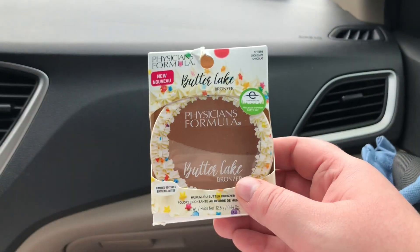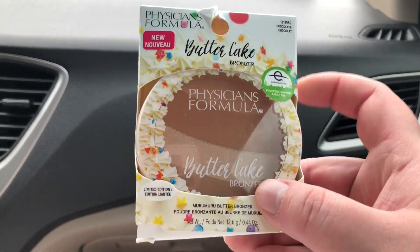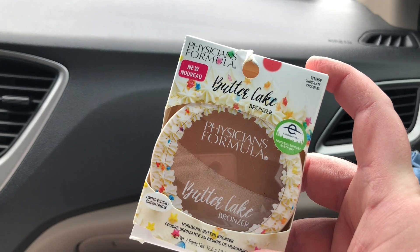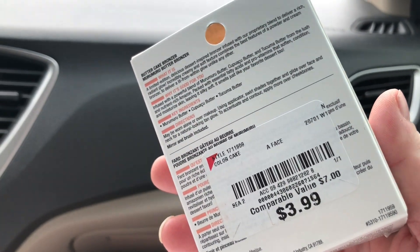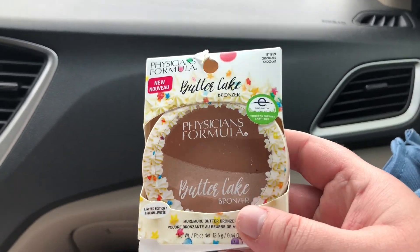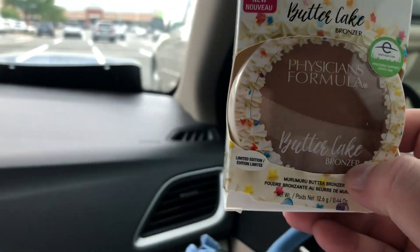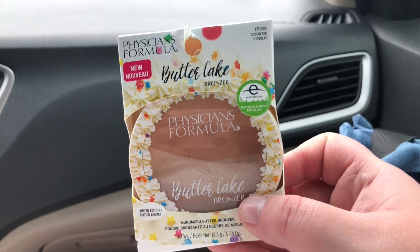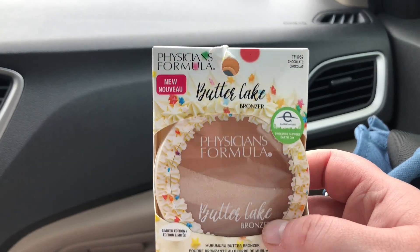I just got out of Burlington — sorry for the bad lighting, it was supposed to rain so it's very cloudy. The only thing I picked up was the Physicians Formula Buttercake Bronzer, which is new and didn't come out too long ago, for only $3.99. I wish I could give you better lighting so you could see it better. Next I'm heading to Marshalls and then TJ Maxx.